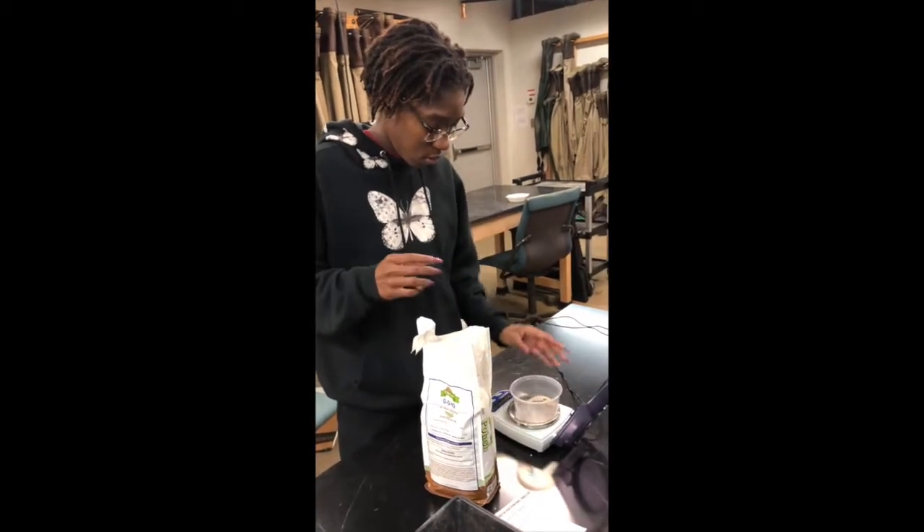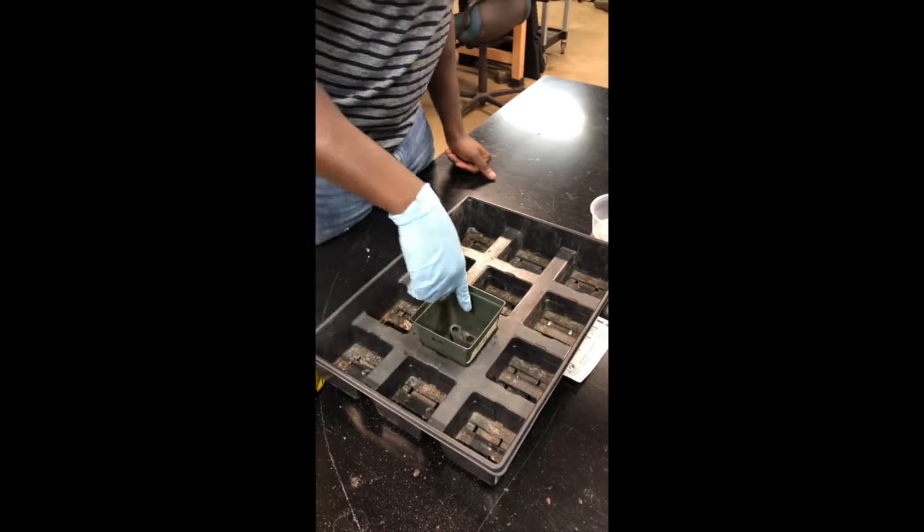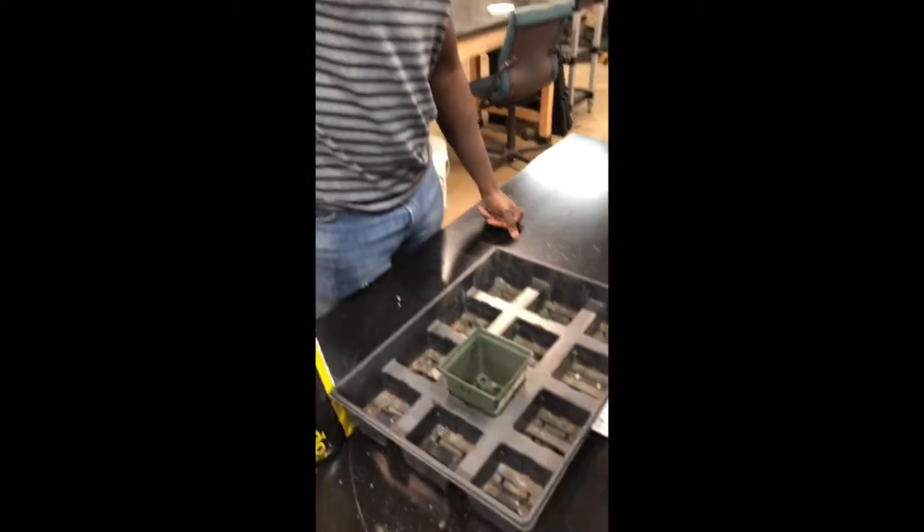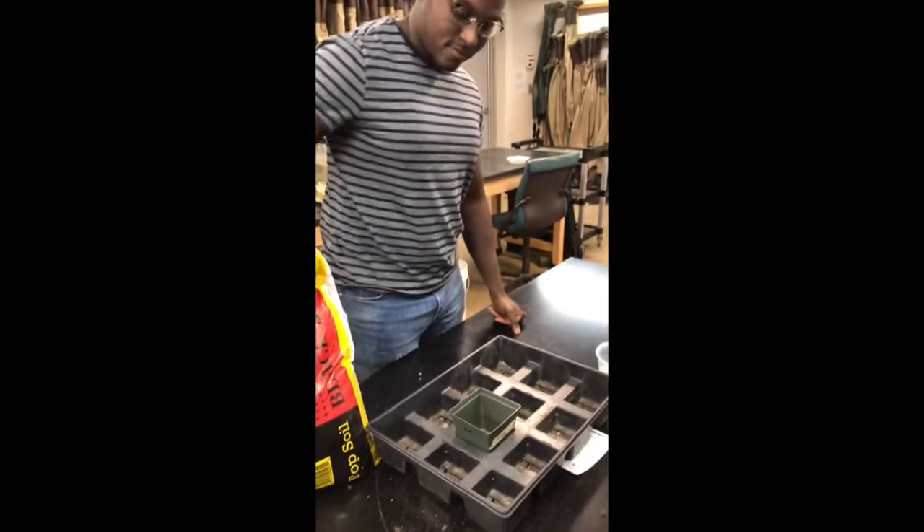We filled nine 9-inch square pots with topsoil that did not contain any other nutrients. Potash was added and mixed in, and the seeds were added, covered, and then watered.